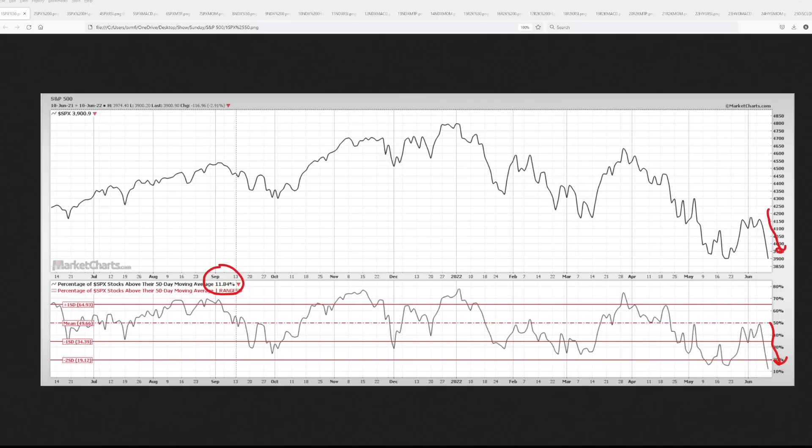A big rally is coming as charts show a double bottom. I'm your host Steve Van Meter, and thanks for joining me for part one of the Sunday chart show, where we cover the technicals and momentum of the S&P 500, NASDAQ 100, Russell 2000, and junk bonds. Let's kick this off with the S&P 500.